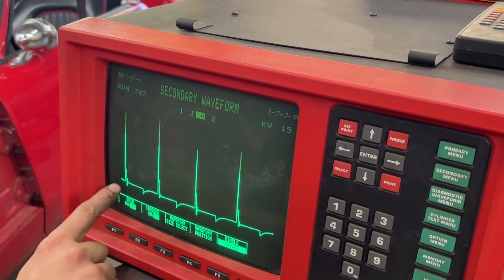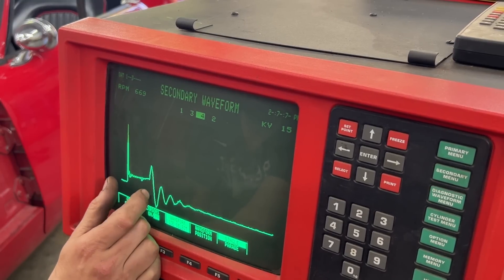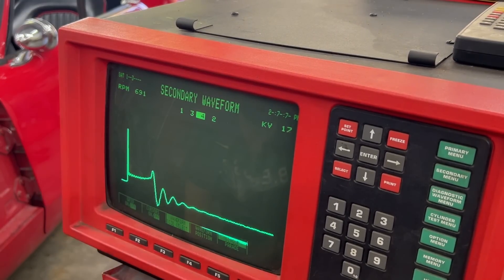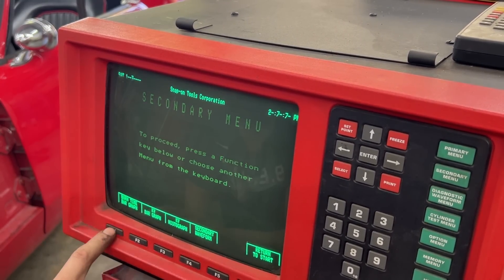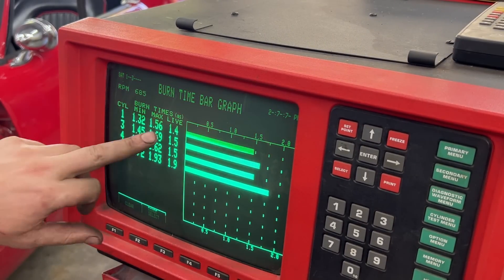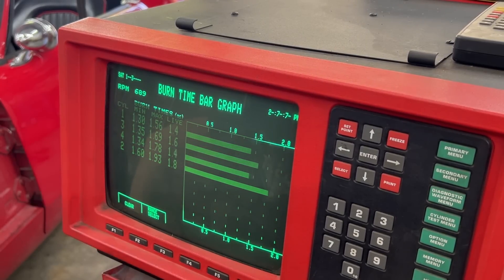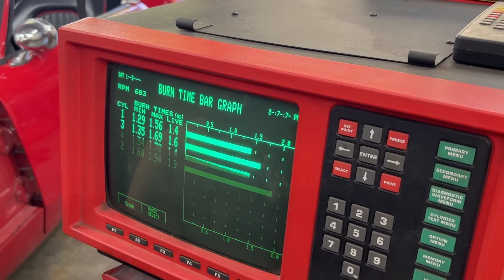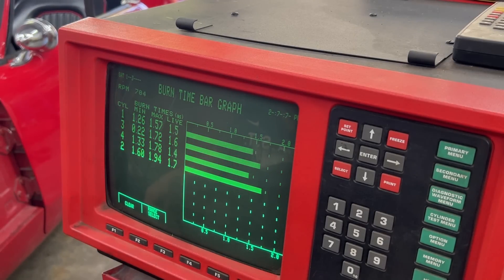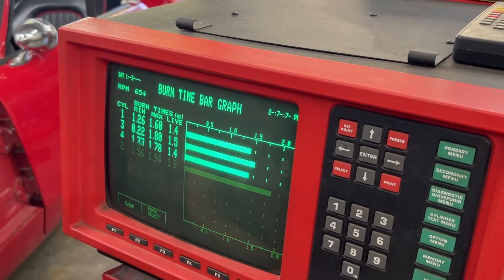We can't see much on the parade form because the burn time — the spark line — is so short here. You can see clearly the spark line, also called burn time. In the burn time bar graph, this screen tells us exactly how many milliseconds we sustain a spark. It is between 1.4 and 1.8 milliseconds — the longest for cylinder number two for whatever reason. Let me just check the temperature — it's perfect, not overheating. Cylinder number two has the longest spark.